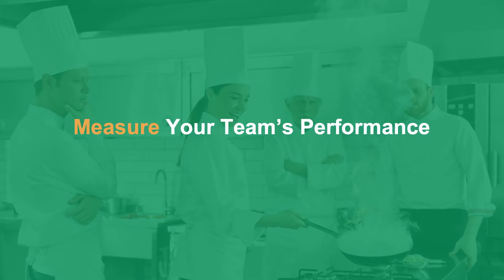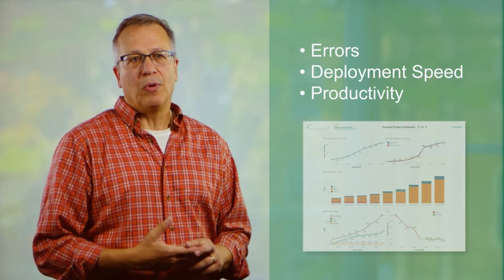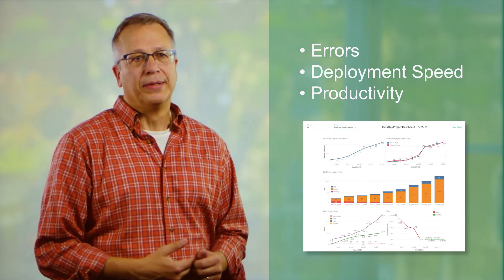If you lead a data and analytic team, you need to show your value, so you need to measure the work that your team's doing. That means focusing on a few key things: errors, deployment speed, and productivity — they all should go in a report that shows your value as a leader. And that's the kind of thing that DataOps is trying to help you do.